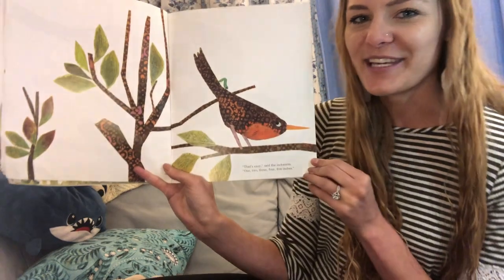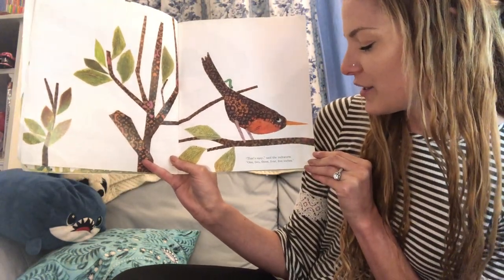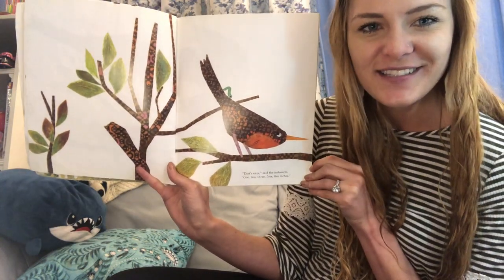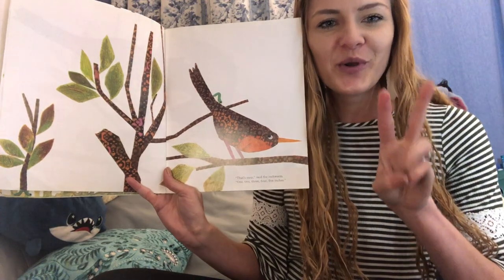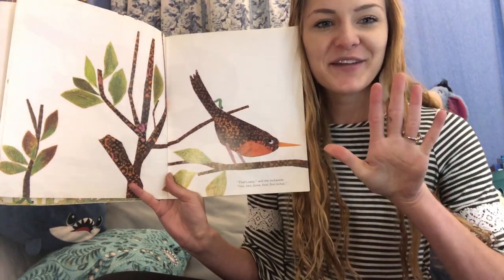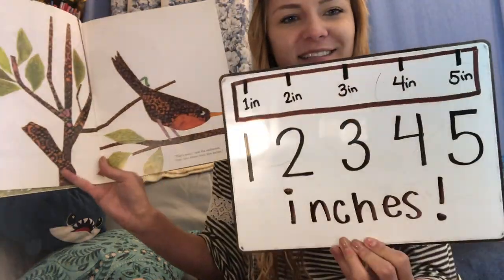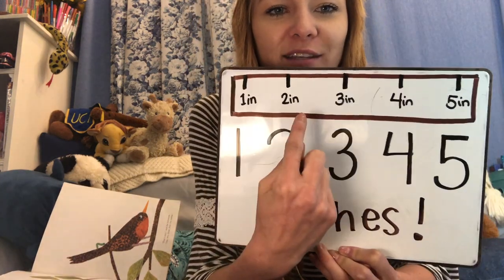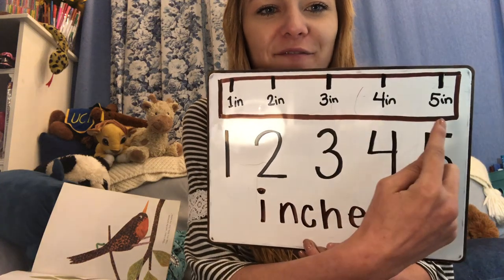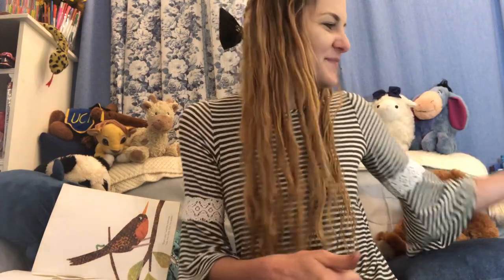'That's easy,' said the inchworm. One, two, three, four, five inches. Can you count that with me? One, two, three, four, five inches. Kind of like this — so if we were to use a ruler instead of an inchworm, we would see one, two, three, four, five inches. 'Just think,' said the robin, 'my tail is five inches long.' And with the inchworm, he flew to where other birds needed to be measured.